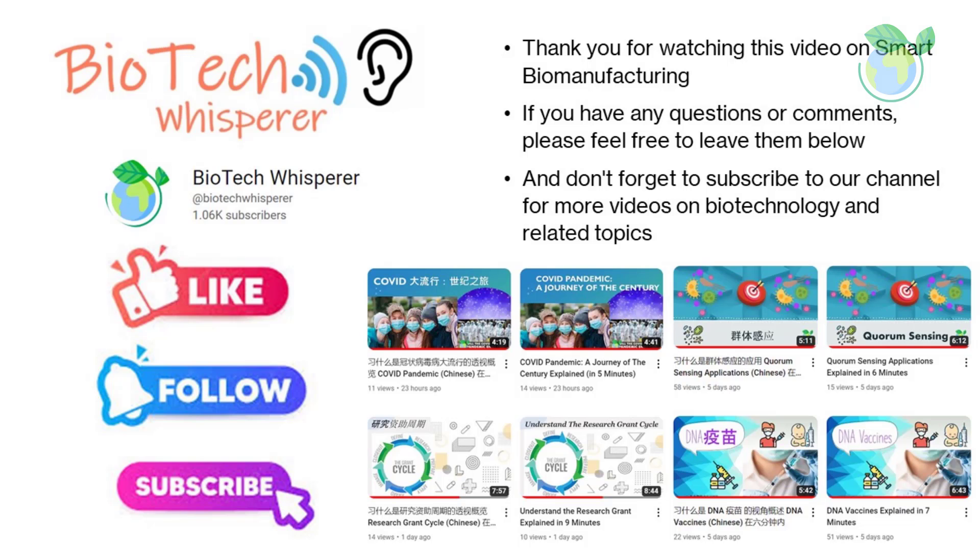If you're enjoying the content you're seeing here, be sure to give us a like and hit that subscribe button to stay up to date on all our latest videos. Liking our videos not only shows us that you appreciate the content we're creating, but it also helps our videos reach a wider audience. Join our community of like-minded viewers by liking and subscribing to our channel today. We appreciate your support.